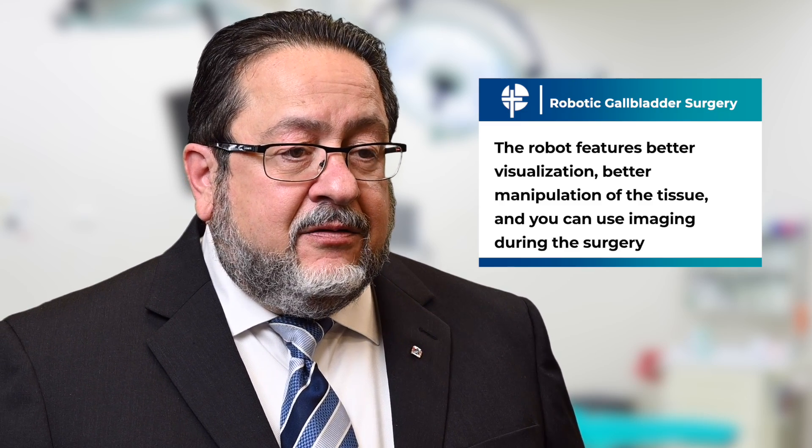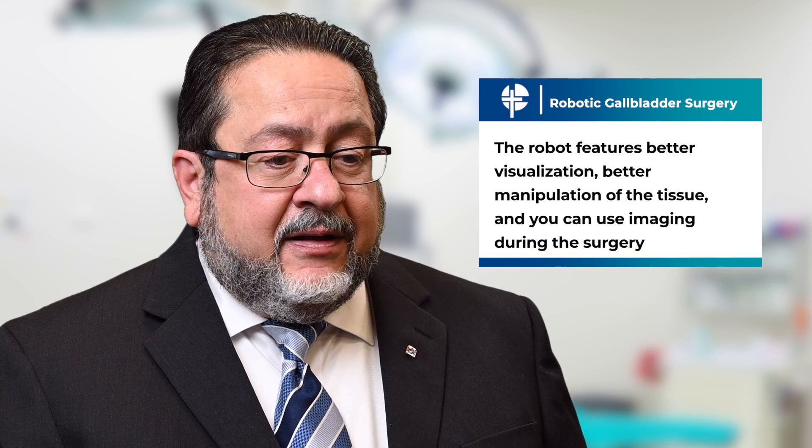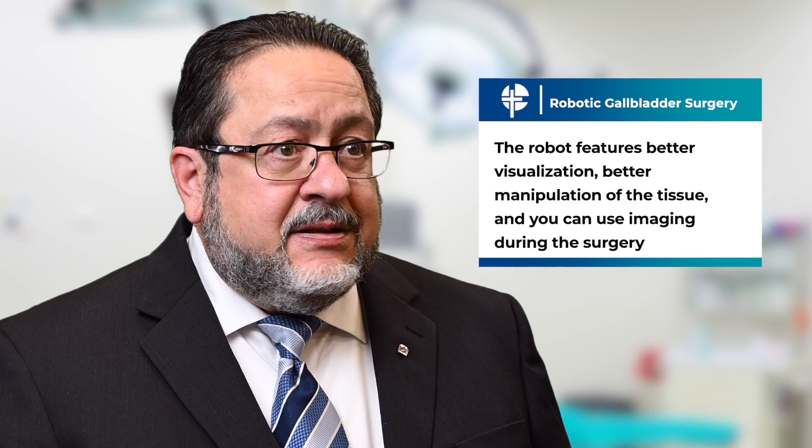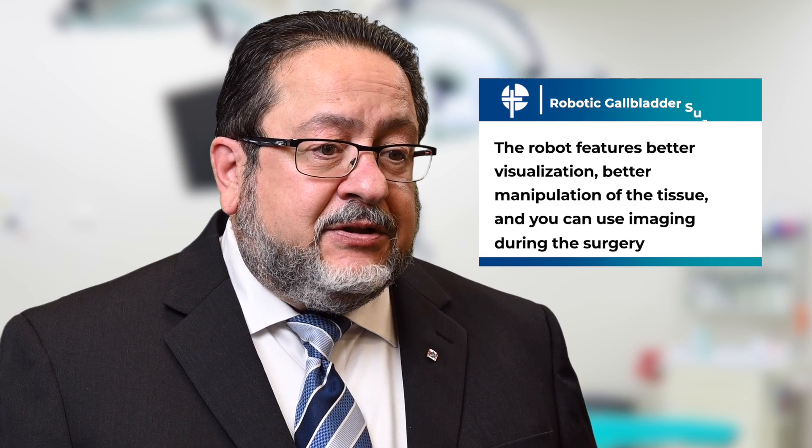It also provides the facility to use imaging during surgery that can tell us where the bile duct is if there's any question, accomplishing the laparoscopic surgery basically with a high-tech, better tool than just laparoscopic alone.